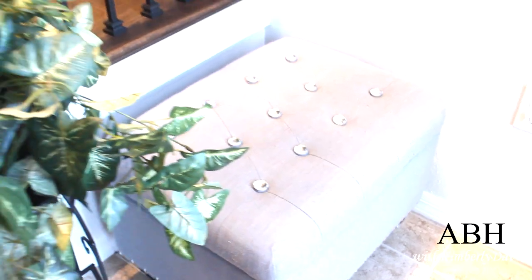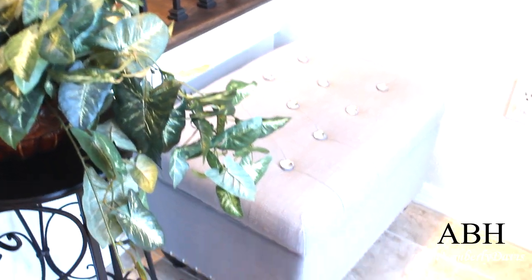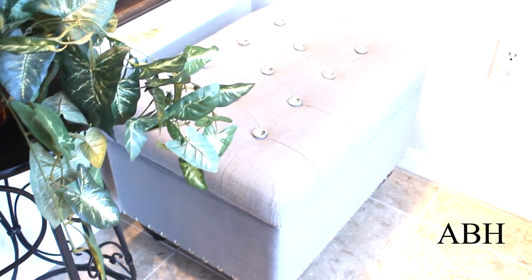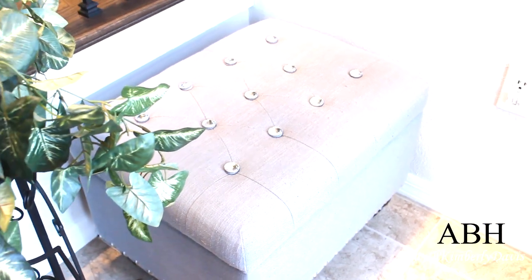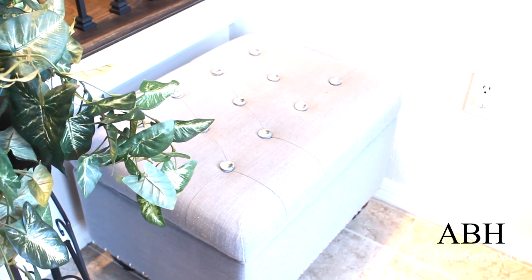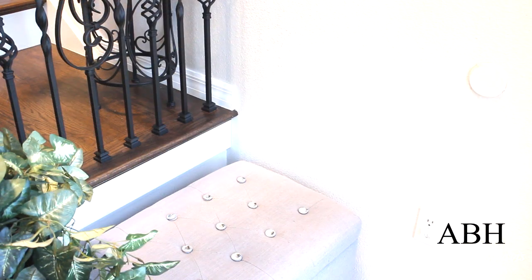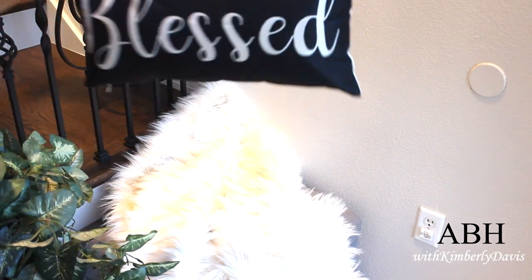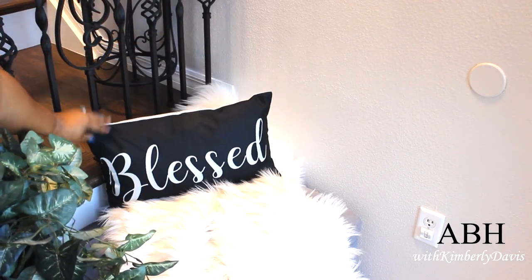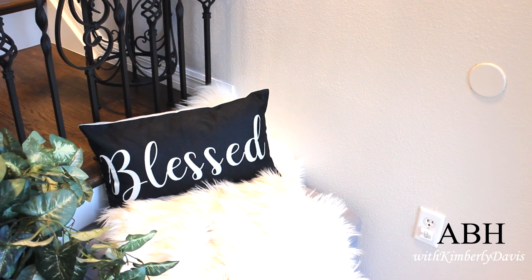I'm starting off at my front door sharing this beautiful ottoman that I've had for many, many years — which I picked up thrifting. It didn't come like this; I added the bling because I'm a bling girl. I love ottomans and this is a neutral gray one. You can sit on it as you come into your home to take your shoes off, use it for storage, and you can also decorate it like I'm doing here by adding a beautiful throw and a pillow.